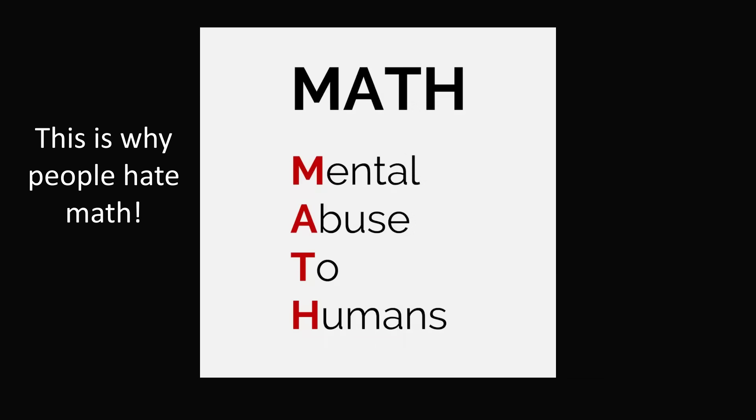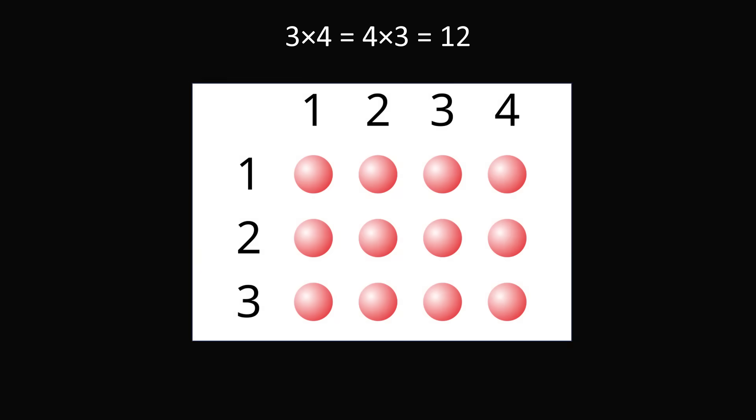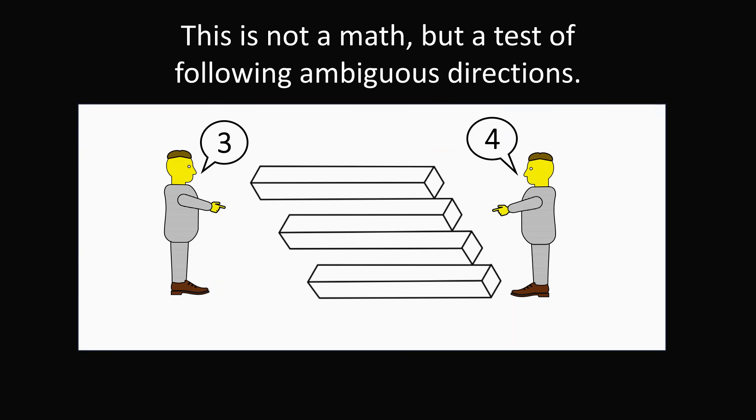Other people were saying that this is why people hate math — when you have a children's test with some arbitrary rule, it just seems that math is mental abuse to humans. Other people were pointing to the mathematical fact that multiplication is commutative: 3 times 4 is of course equal to 4 times 3, which is equal to 12, so the student's equation would seem valid. Still others said this is not a question about math at all, but about ambiguous directions and ambiguous definitions — why would one convention be more important than another?